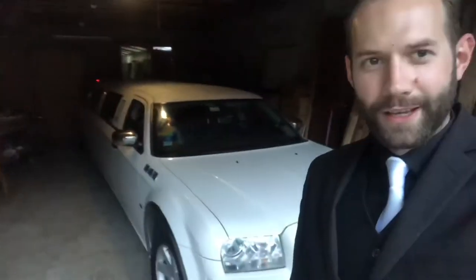It usually takes me about two hours to set up a ride — usually spend about an hour with the clients and an hour for breakdown. During all of that time I try to remain professional and in good spirits, because this job is quite a bit of fun. First things I like to do once we're here is check in on the setup.